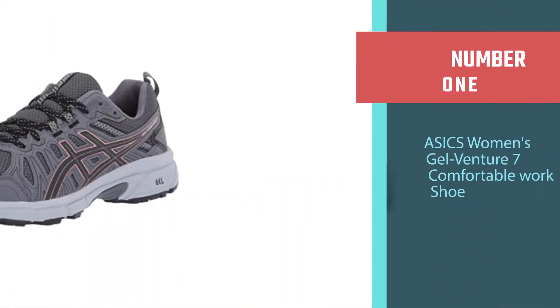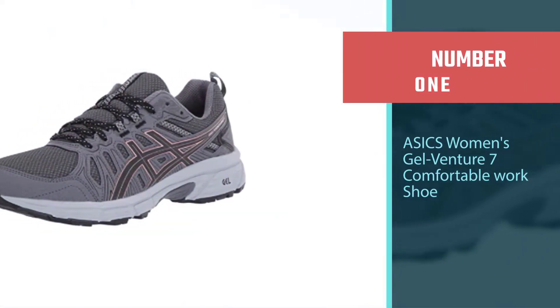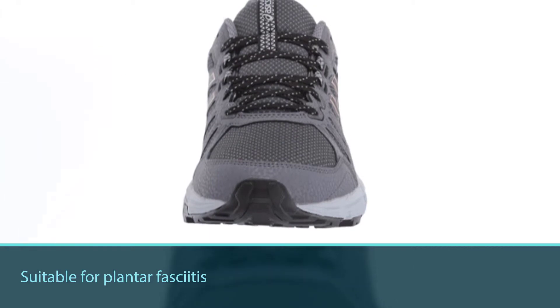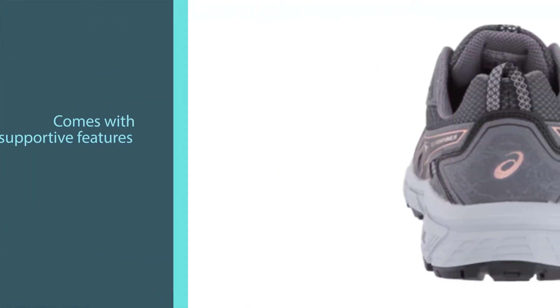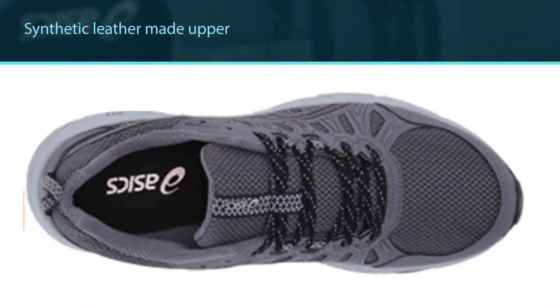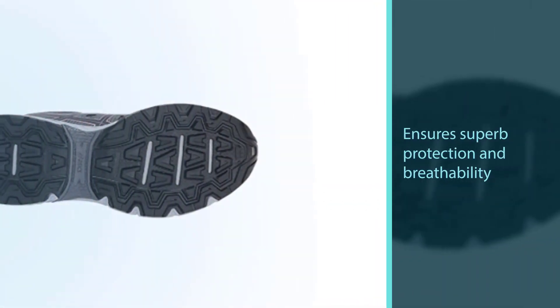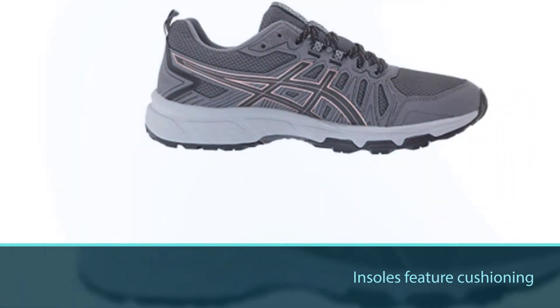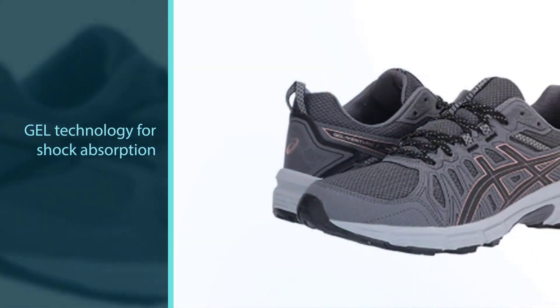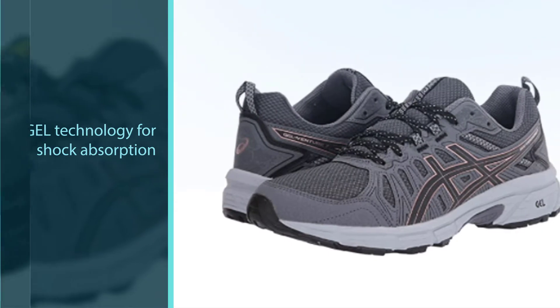Number 1 — Best Overall: ASICS Women's Gel Venture 7 Comfortable Work Shoe. While you are suffering from painful foot conditions, finding the most comfortable work shoes for plantar fasciitis is a must. With the design of running shoes and supportive features, the ASICS model is an excellent option. The uppers are crafted from synthetic leather with fabric for superb protection and breathability. The insoles feature cushioning for direct comfort, GEL technology provides shock absorption in the rear foot, and EVA midsoles contribute to overall comfort. It is comfortable and durable.